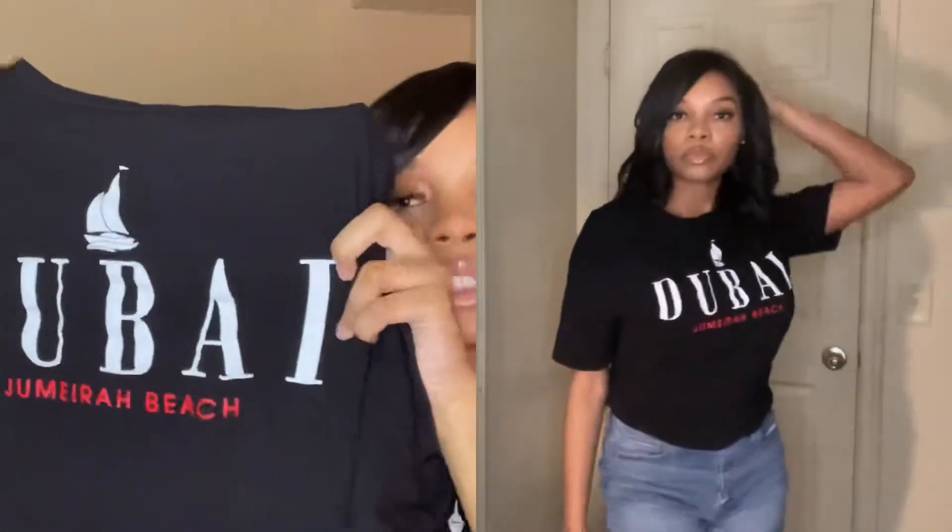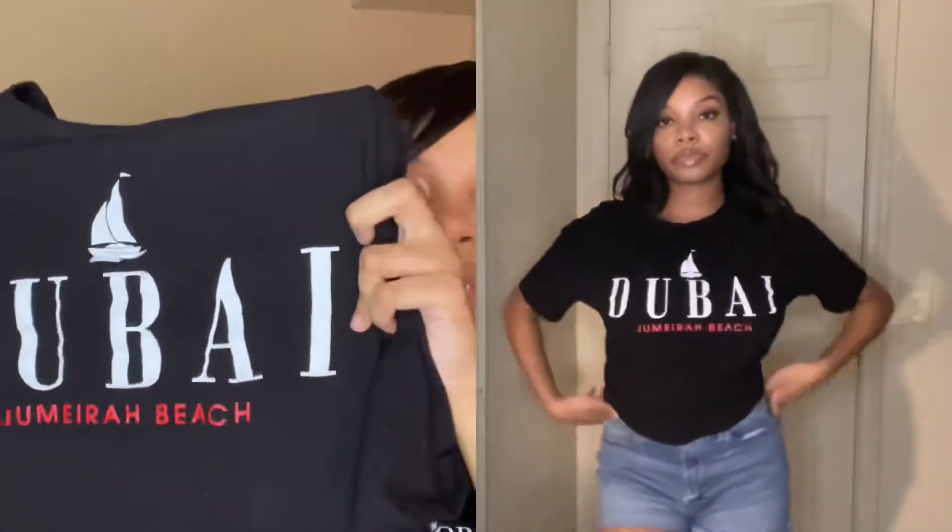The first shirt I have says 'Dubai,' which is basically a beach theme — a really cute chill throw-on shirt you can just vibe in with some cute shorts. I got this in a size large and it fits really big. I had to tie it up. I don't recommend getting it in a large — I'd advise y'all to get a small or medium because this shirt runs really big.